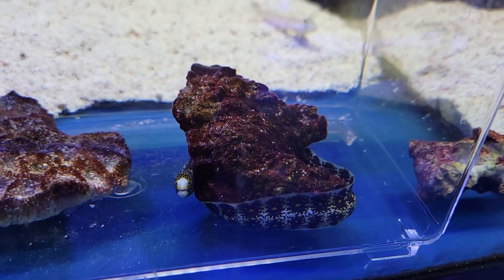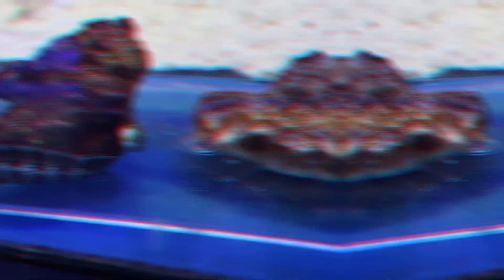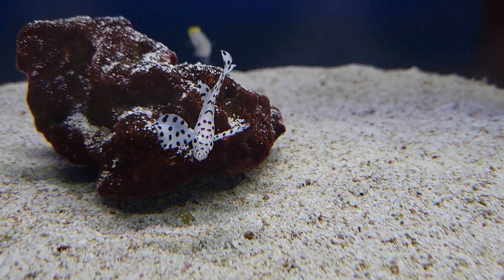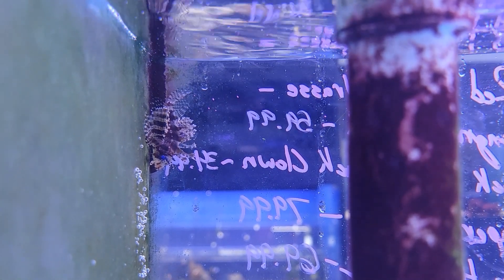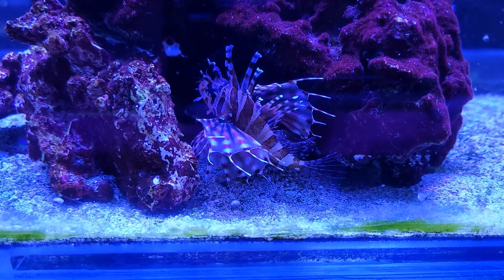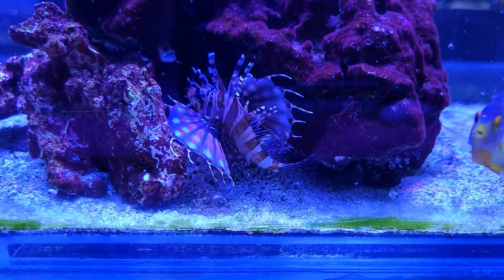For those of you who love predator fish, I've got a couple of tiny treats for you today, starting off with this absolutely adorable little snowflake eel, then coming over here to another equally adorable little panther grouper, and next up the adorable fuzzy dwarf lionfish, rounding out our tiny little adorable dwarf lionfish.